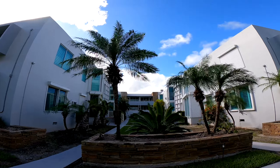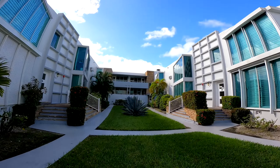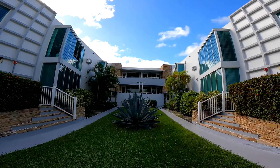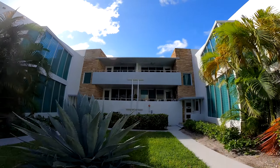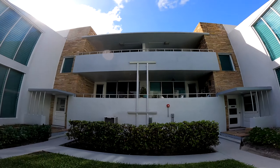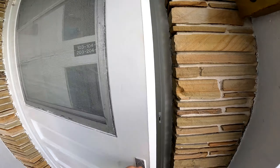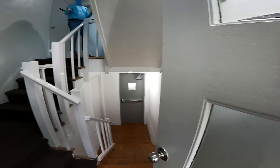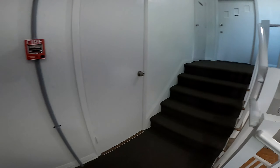We're going to unit 105, which is over here. We're 105, but we're like a half a level above. So there's four units here.